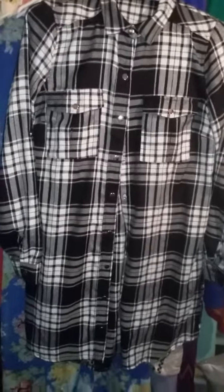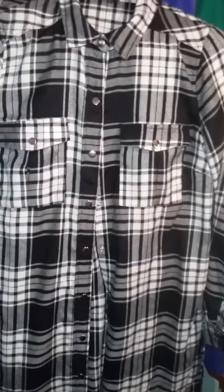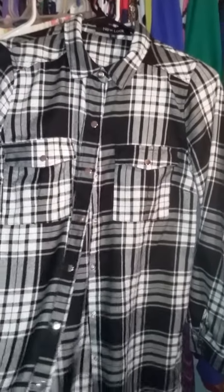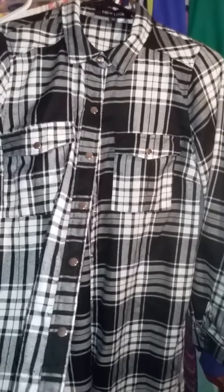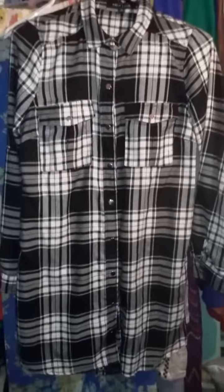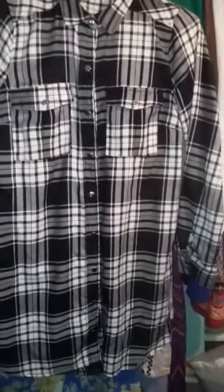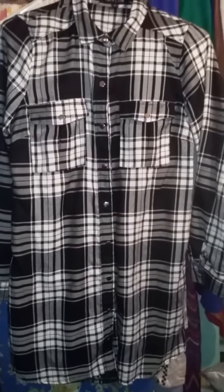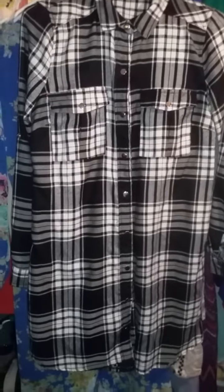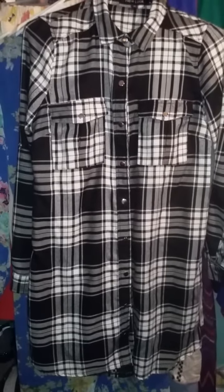Let's just jump right into it. I saw this and it is a black and white plaited shirt dress. However, I am thicker than a snicker, so it will not wear as a shirt dress. I can button it but it's hella short in the back, so that is a no-no.